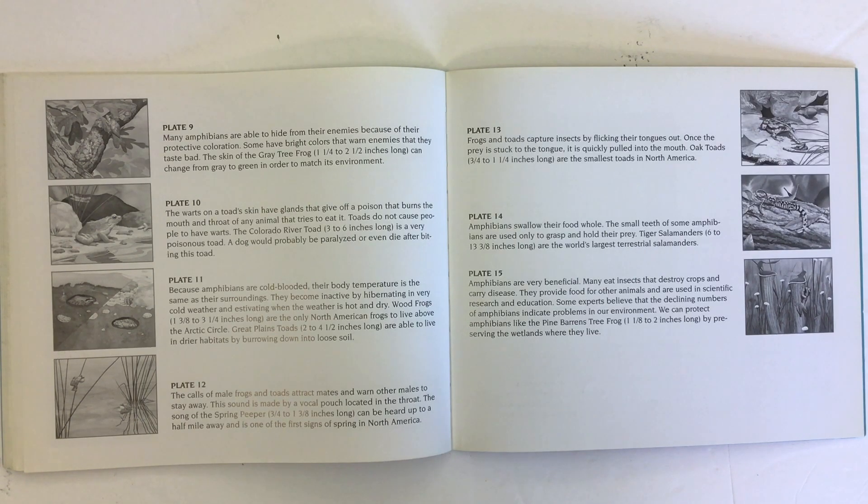Frogs and toads capture insects by flicking their tongues out. Once the prey is stuck to the tongue, it is quickly pulled into the mouth. Oak toads are the smallest toads in North America. Amphibians swallow their food whole. The small teeth of some amphibians are used only to grasp and hold their prey. Tiger salamanders are the world's largest terrestrial salamanders.